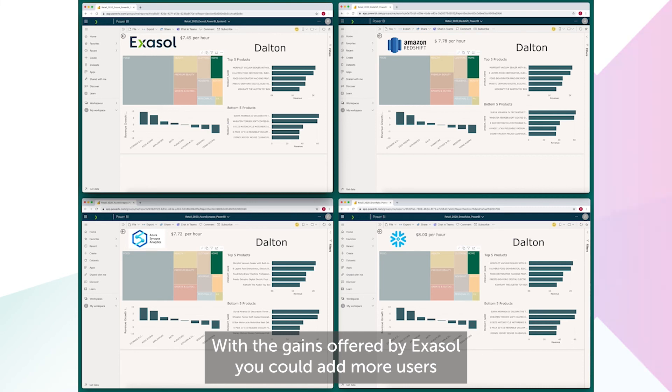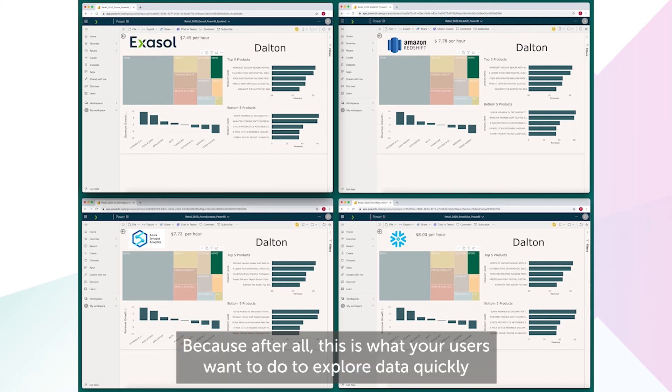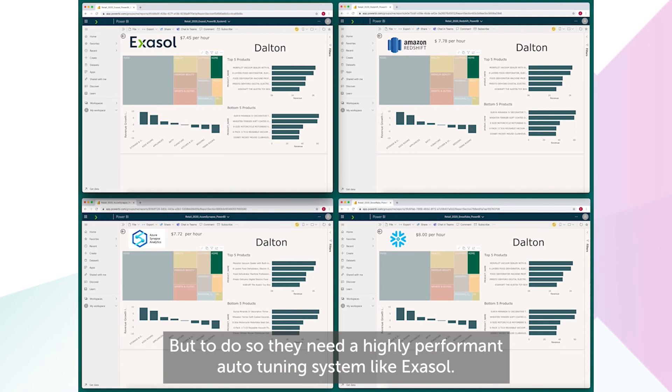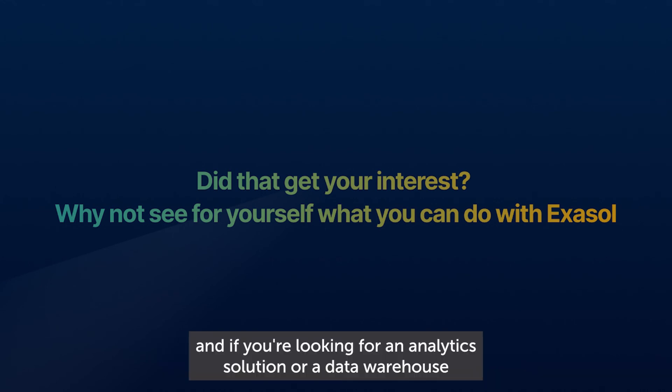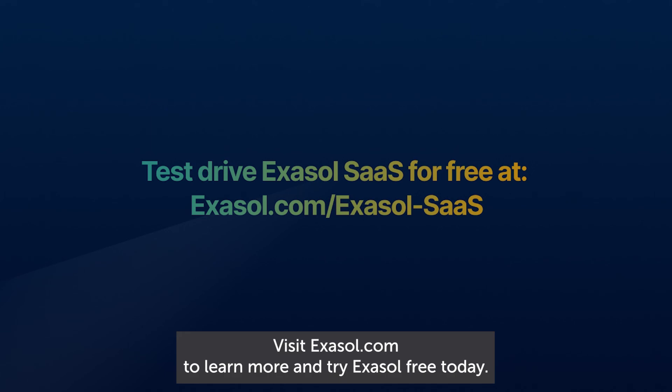With the gains offered by Exasol, you could add more users and still see the kind of performance you see here for these ad hoc queries. Because after all, this is what your users want to do — to explore data quickly and freely. But to do so, they need a highly performant auto-tuning system like Exasol. We hope you found this demonstration of our performance advantage compelling. And if you're looking for an analytics solution, a data warehouse, or a BI acceleration solution, then look no further than Exasol. Visit Exasol.com to learn more, and try Exasol for free today.